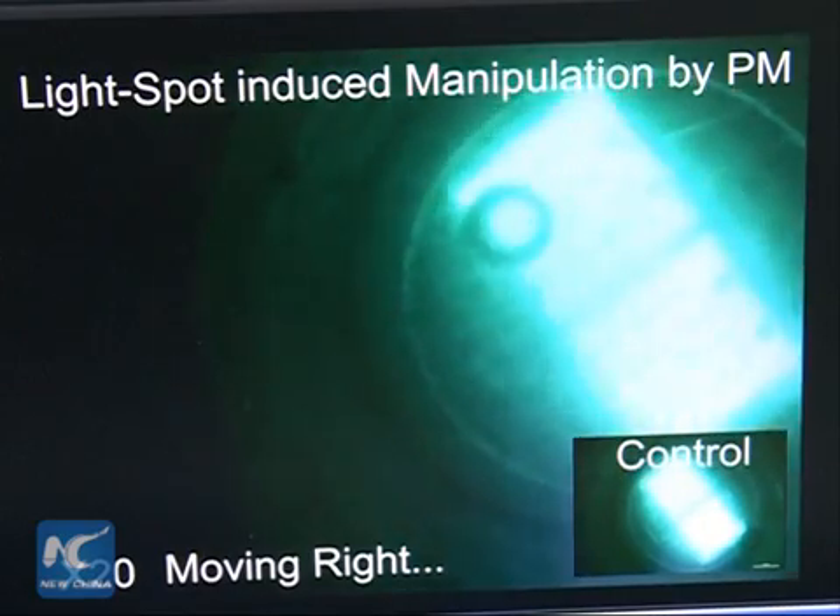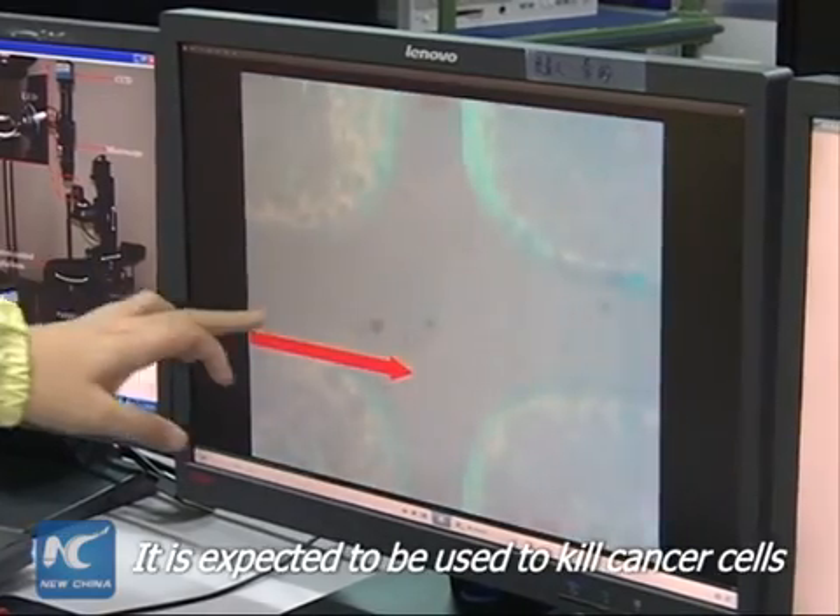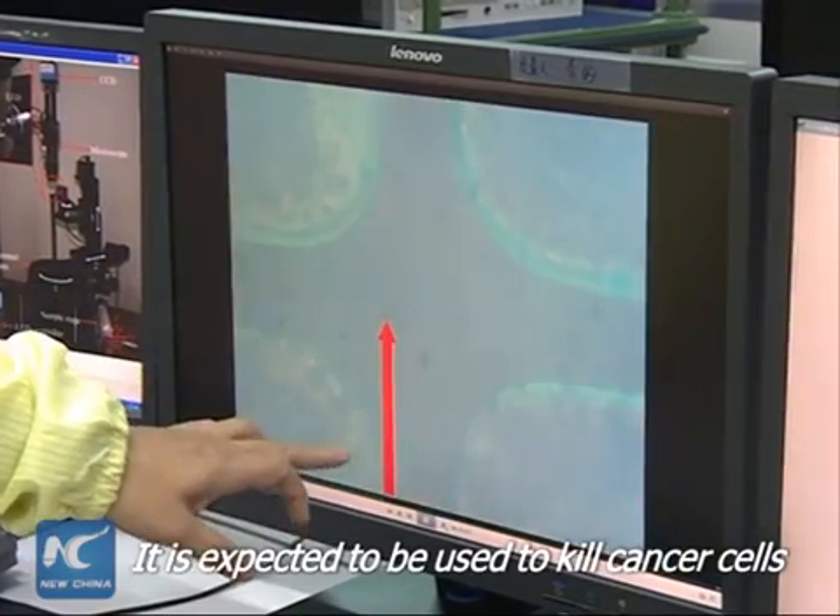It is called a bio-tweezer. The light driving method causes movement in micro-robotic structures, leading to complex movements.